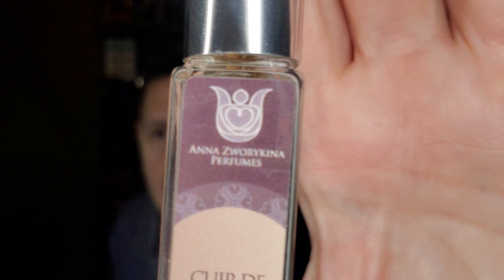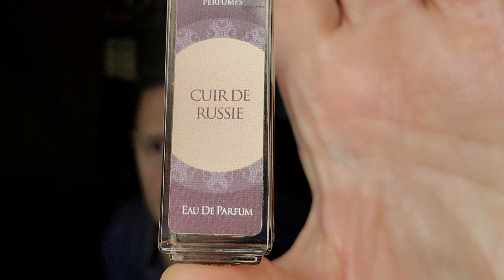This is called Cuir de Russie. Anna Zvorykina is the perfumer — that's her name and her little logo. She is an indie perfumer who uses very natural ingredients. Her stuff smells very similar to Rysle Doré, Bortnikoff, Ensar Oud, or Meleg — her fragrances fit right into that kind of smell.